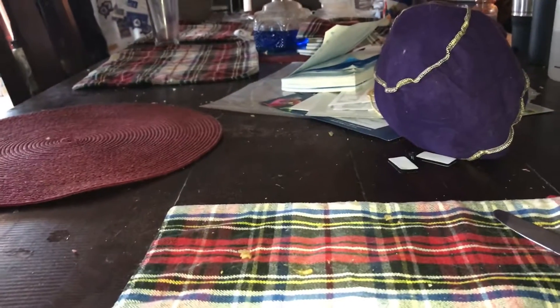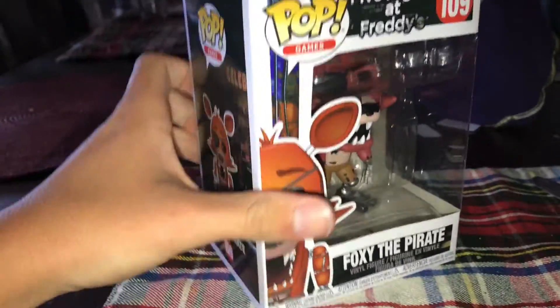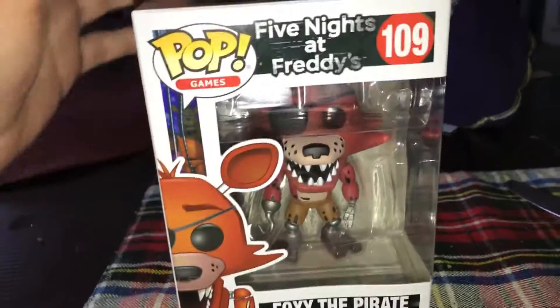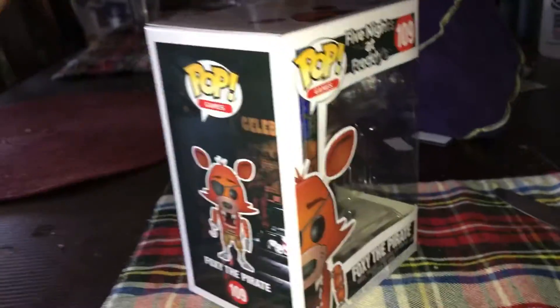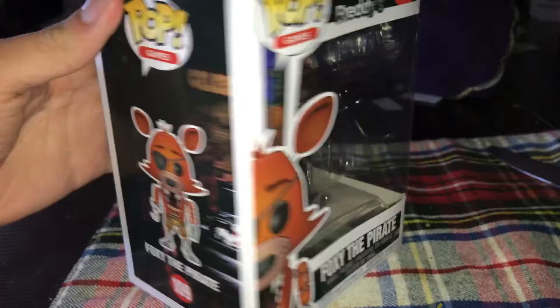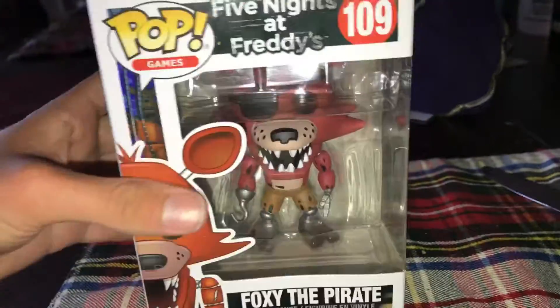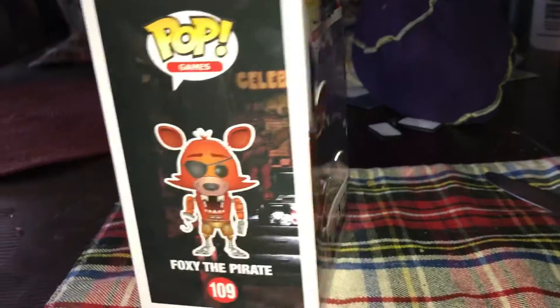Hello everyone, it's Cineman Man back here again, and today we have another unboxing. It is the Five Nights at Freddy's Funko Pop Foxy the Pirate figure. I got this at Brad's Toys and Collectibles at the Galleria Mall today. I never thought I was going to get a FNAF 1 Pop figure, and well, here we are.